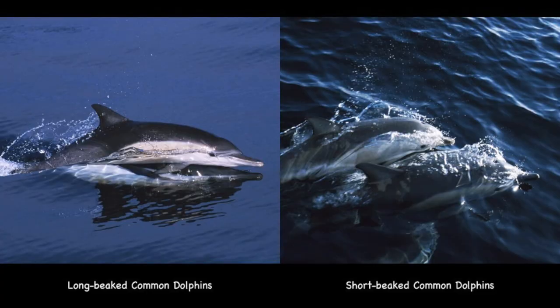Common dolphins are one of the most abundant and familiar dolphins in the world. There are two types: the short-beaked and the long-beaked. Before, scientists thought this was only one single species, but the two species differ slightly in size, appearance, and habitat.